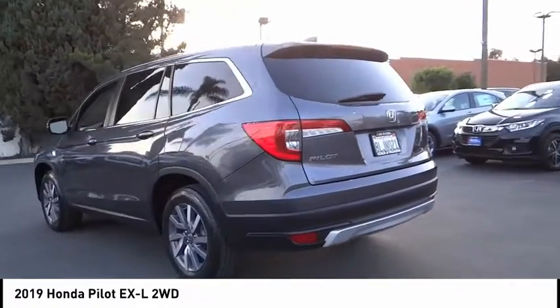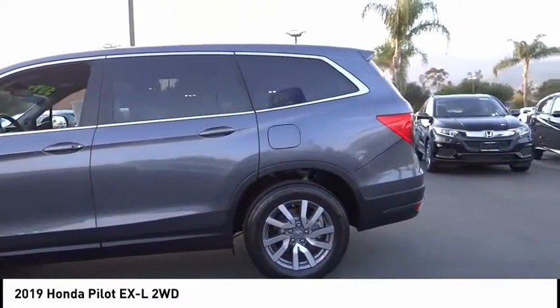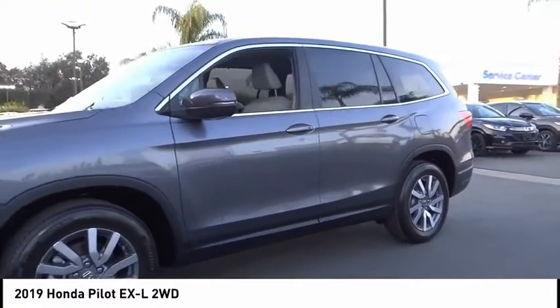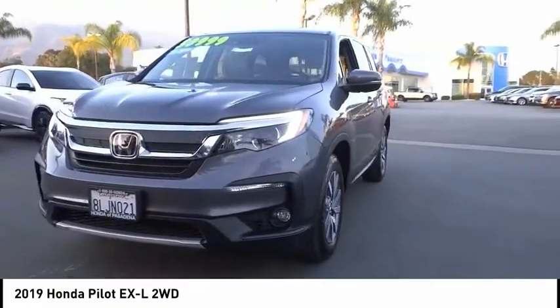Here are some of this vehicle's great options: electronic stability control, alloy wheels, power lift gate, brake assist, traction control, remote keyless entry, fog lights, speed control, four-wheel disc brakes, power moonroof. Come take a test drive today.